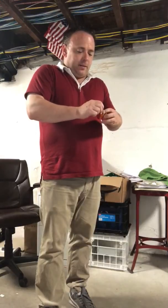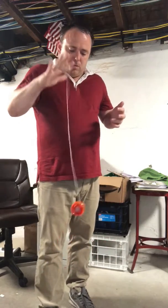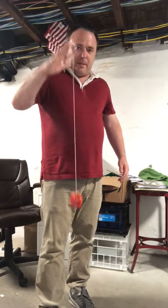I hope this instructional video helps you with your yo-yos. One more time, just... Hmm. Son of a bitch.